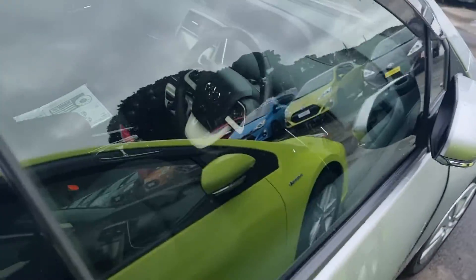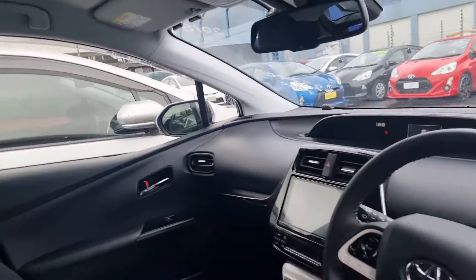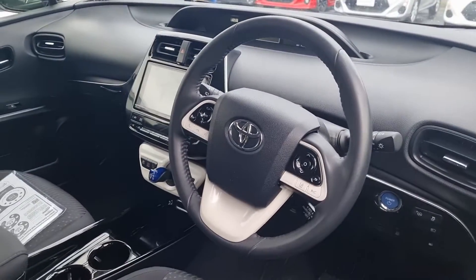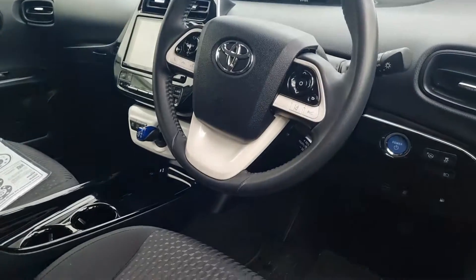Coming through, this is the front of it. Nice and tidy front seats as well. You've also got extra airbags with this one — most of the time with Japanese cars you just get two airbags, but this one does actually have the curtain airbags and the side ones and all that sort of stuff, which is pretty cool.